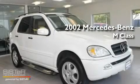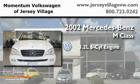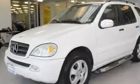This is a 2002 Mercedes-Benz M-Class. It features a 3.2-liter six-cylinder engine, an automatic transmission, and four-wheel drive.